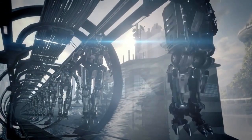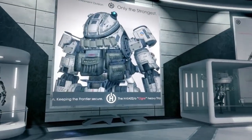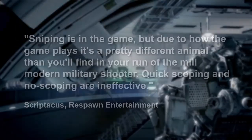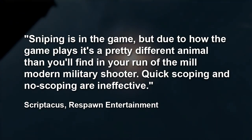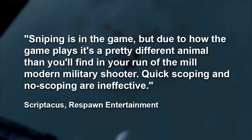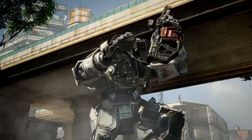Earlier this week, Respawn also confirmed that sniping will be a part of the game, but those expecting to use quick scoping and no scoping will be disappointed. Sniping is in the game, but due to how the game plays, it's a pretty different animal than you'll find in your run-of-the-mill modern military shooter. Quick scoping and no scoping are ineffective, shares a Respawn dev who goes by the moniker Scripticus.